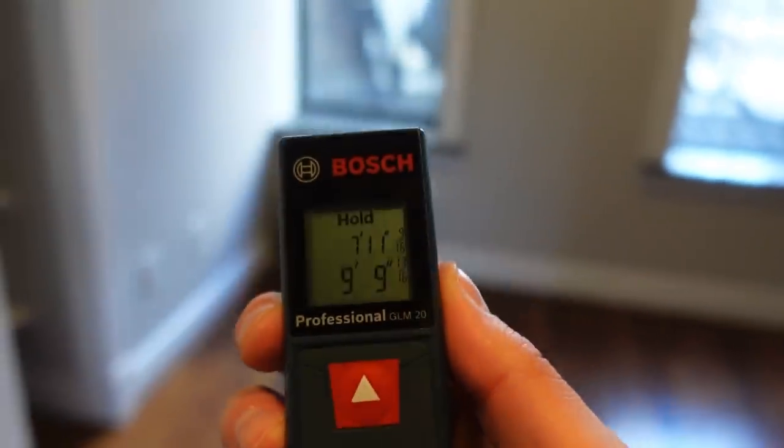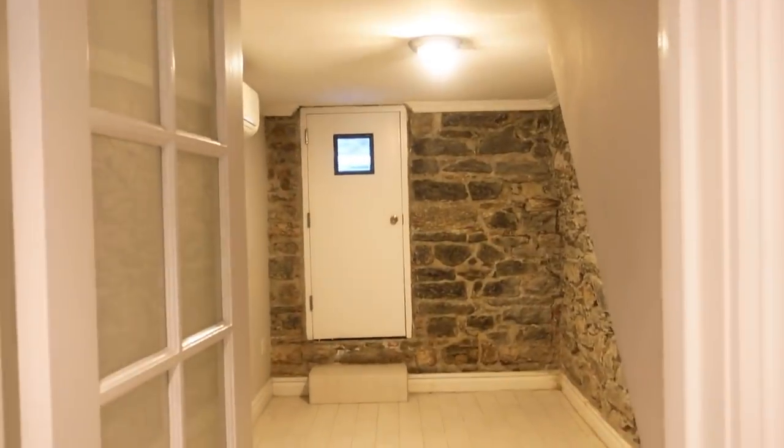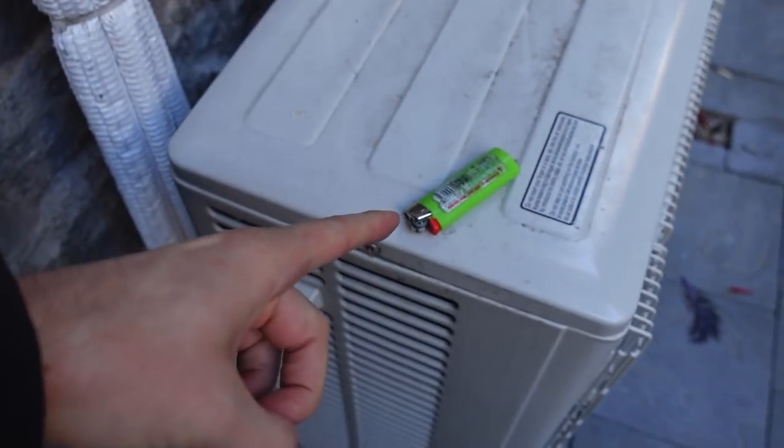The bedroom has pocket doors to close it off and give you some privacy. It measures 7 feet 11 inches by 9 feet 9 inches. Because the closet's on this side of the room, your bed probably goes over here, and a dresser could go right behind — no problem. Downstairs it's like another little apartment. There are two rooms, one of which has access to a little shared backyard area with a table and some chairs. There's also a second bathroom with laundry machines, so you don't have to leave to do your laundry like you would in the other apartment.